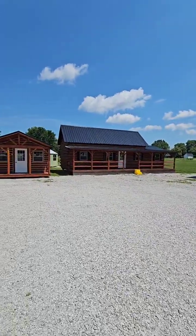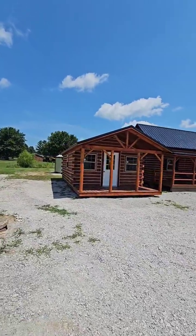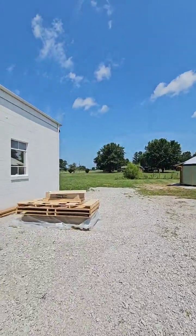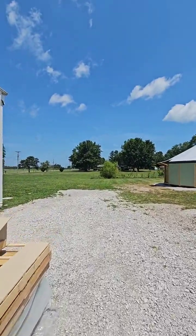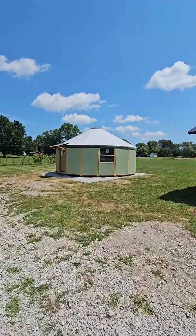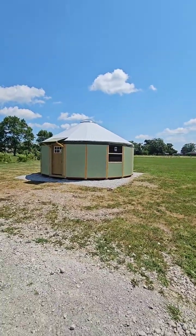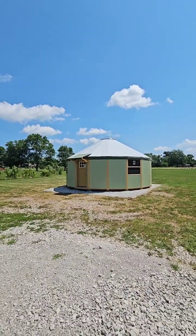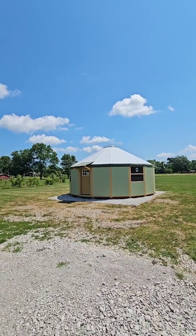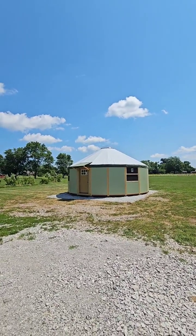I'm taking y'all back to show you the brand new luxury yurt we got on the land. The luxury yurt is just shy of 500 square feet — 490 square feet. We deliver these nationwide; we can deliver to all 50 states. This comes as a kit and a couple of guys can put it together in a couple of days. This is a luxury yurt cabin kit.